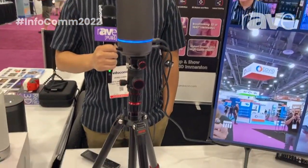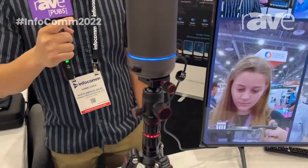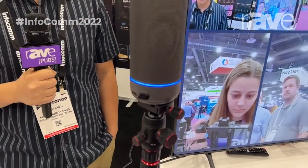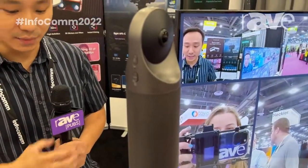This is an all-in-one 360-degree video conferencing camera that has eight built-in mics, built-in speakers, and most importantly, what differentiates us from our competitors is our built-in operating system, Android-based.